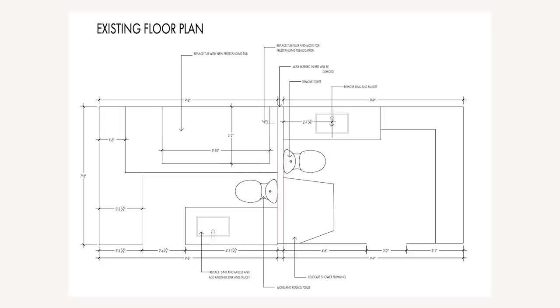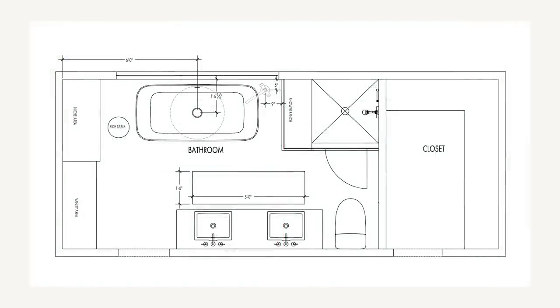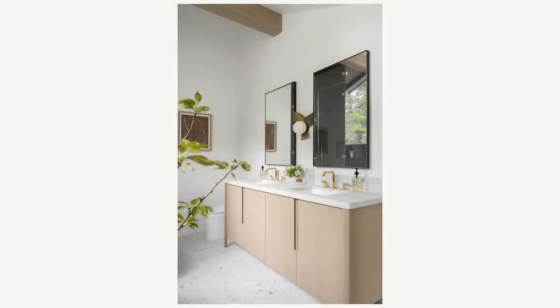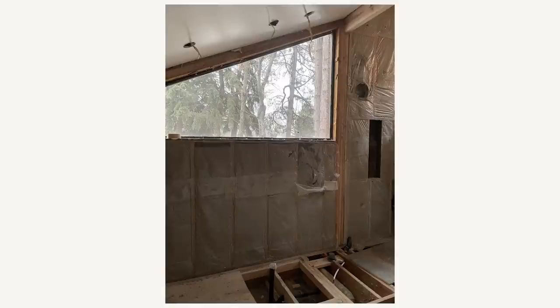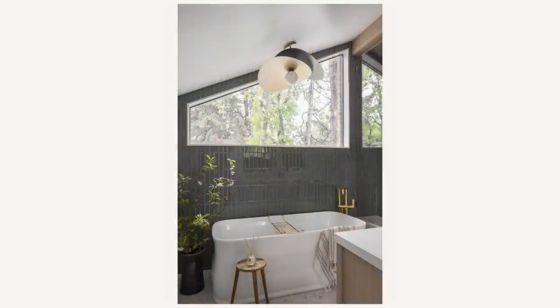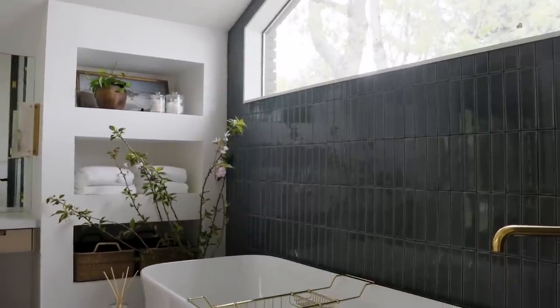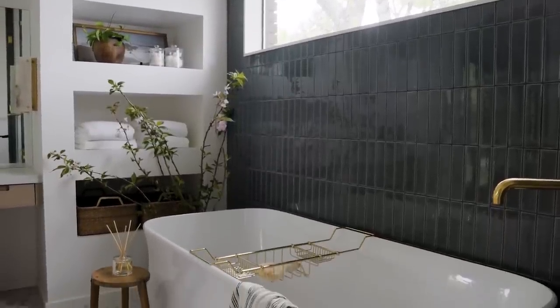The space planning in this bathroom was tricky — it was probably the most complicated part of the process. Every single inch had to be accounted for. When you're trying to figure out your new bathroom configuration in a remodel, you have to figure out what your central focal points are that you don't want to move. We were not going to move that beautiful angled window, so we had to center the tub under that window and build from there.